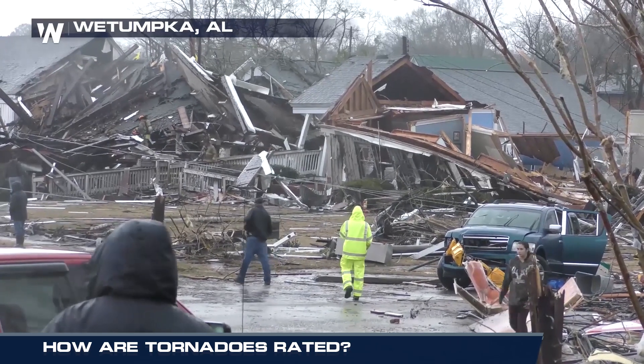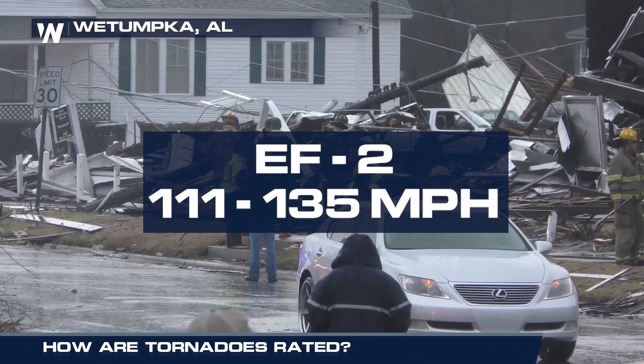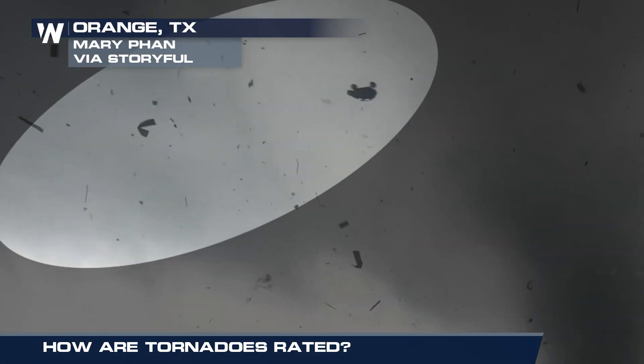Considerable damage can be done with an EF2 tornado as winds range from 111 to 135 miles per hour. These are category three hurricane force winds. Mobile homes can be destroyed and vehicles can be lifted.